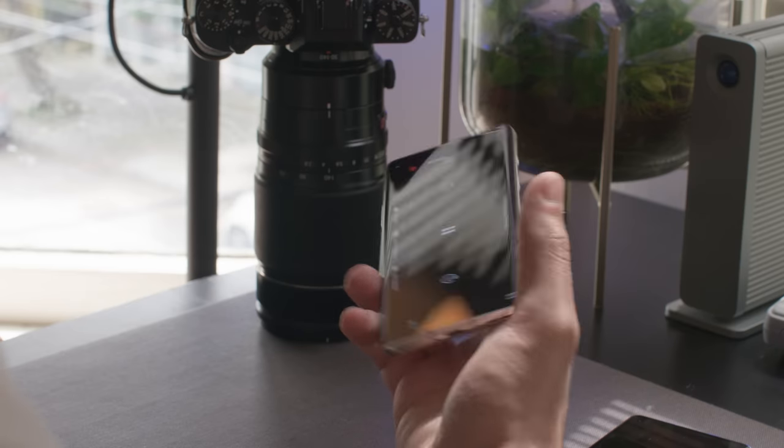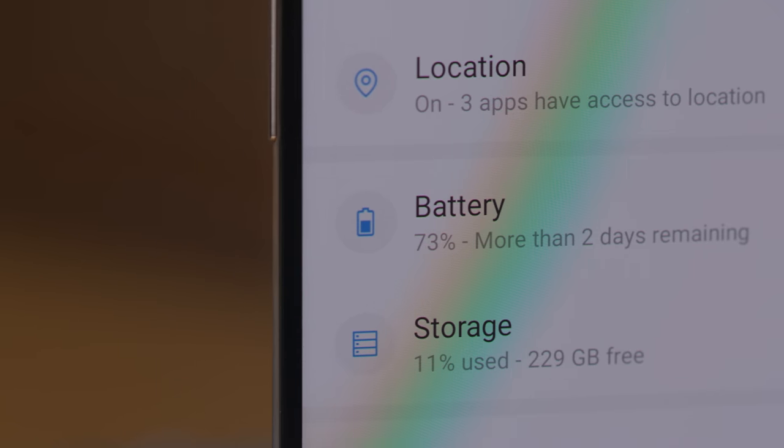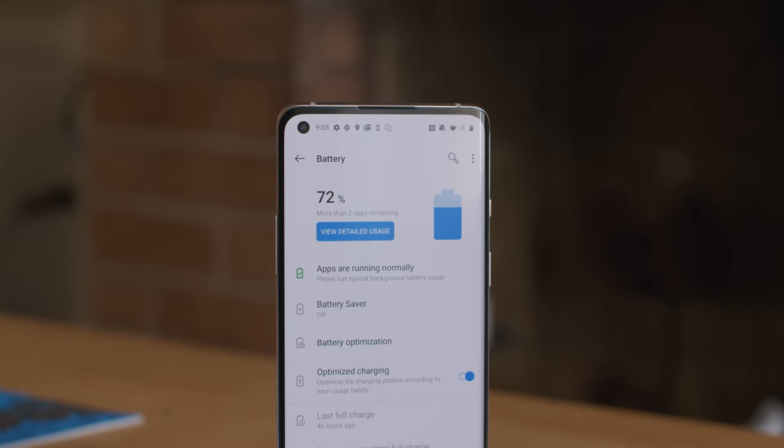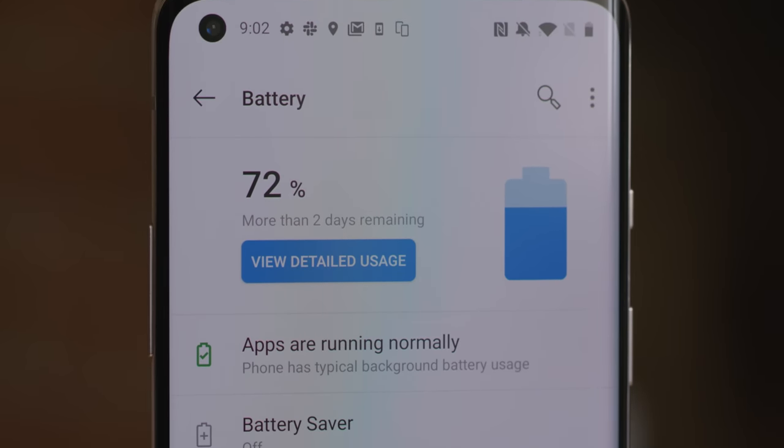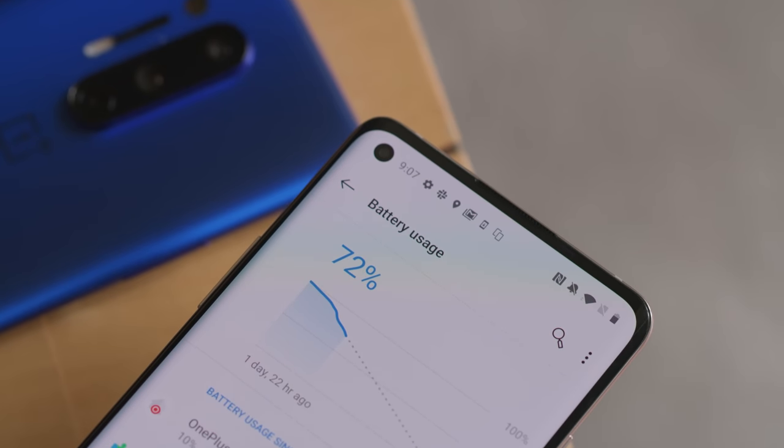I can't really complain about the battery life in the OnePlus 8. It's got a 4300mAh battery and I haven't even been able to come close to running it down with a full day of use. Although you can't charge it wirelessly, it supports Warp Charge 30T, which can charge your phone in around an hour.